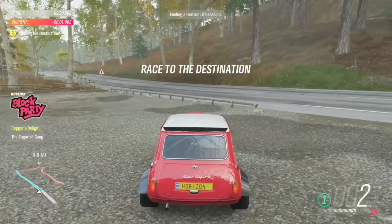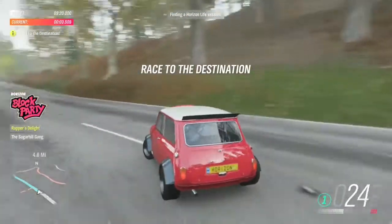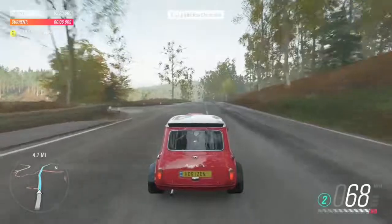The Mini is cleverly packaged, capable of carrying four people and their luggage. And more luggage, presumably.